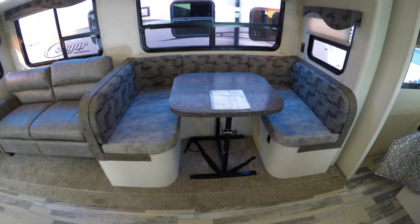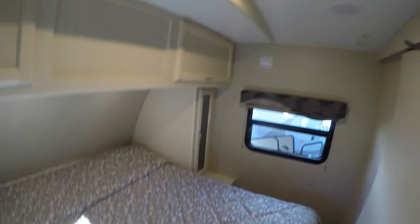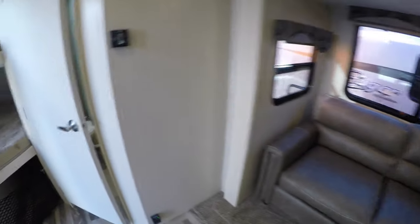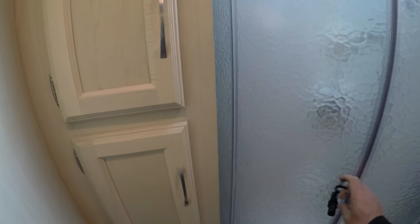We've got our nice big U-shaped booth that does go into a bed as well. Pocket door that closes off to give privacy to the bedroom. Nice big bed with plug-ins and USB ports — there are plug-ins and USB ports on the other side as well, so everybody's happy. Lots of storage all the way across and a lot of storage under that bed. We've got our ultra leather couch that goes out into a bed, and our nice big roomy bathroom with plenty of knee room in front of that toilet and lots of storage.